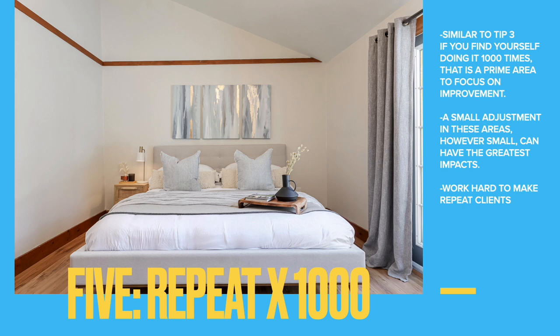The last tip is simply to work hard to make your clients repeat clients. The more you work together, the easier every project gets — from communication to property readiness and all that. Having and keeping your regular clients happy is one of the number one things you should do for an efficient real estate photo business.